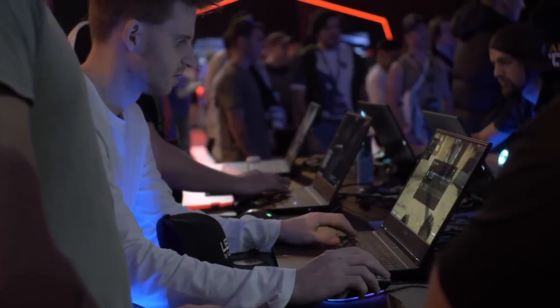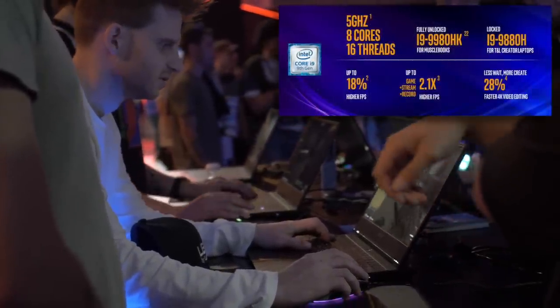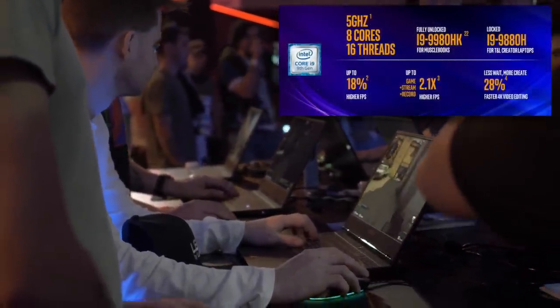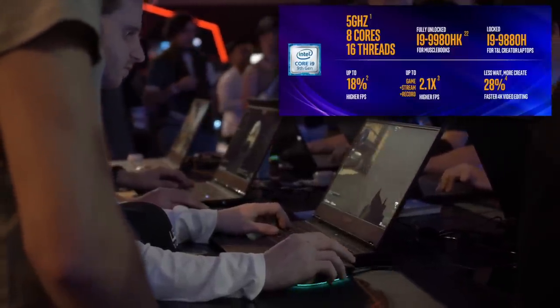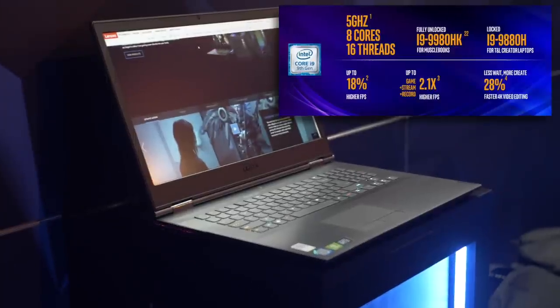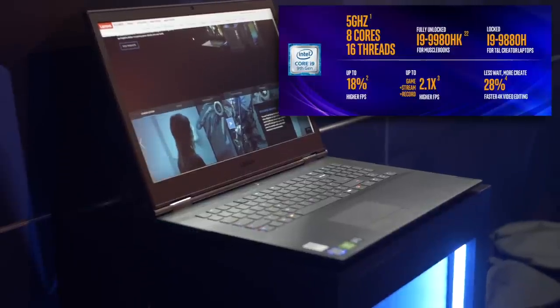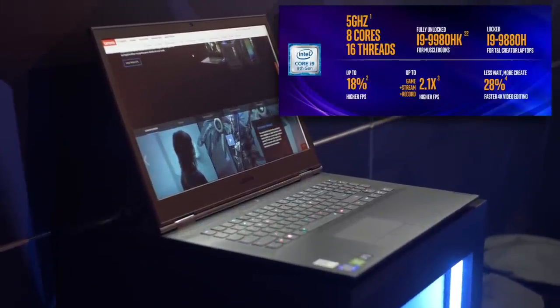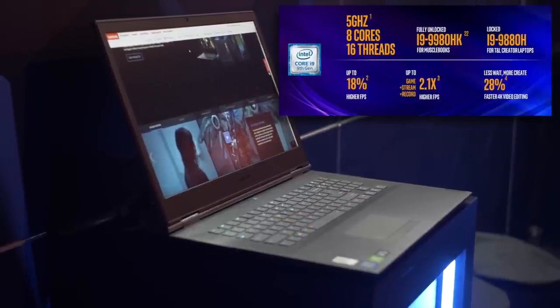At the top end of the new range, the Core i9-9980H — clocks out at a not-so-long-ago unthinkable on a laptop — 5GHz! And of course, just like its desktop cousin, the brutal 9900K, it has 8 cores and 16 threads for seriously grunty performance.